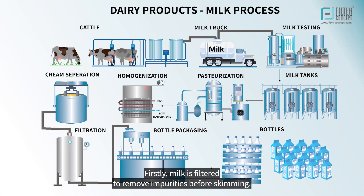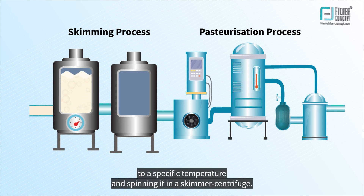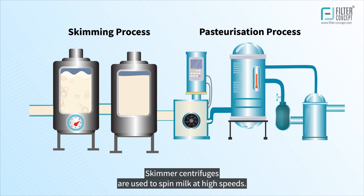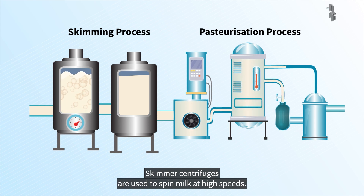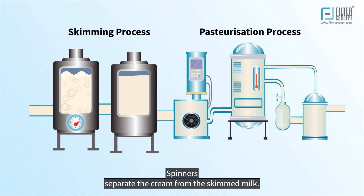Firstly, milk is filtered to remove impurities before skimming. Skimming is the process of heating milk to a specific temperature and spinning it in a skimmer centrifuge. Skimmer centrifuges spin milk at high speeds, separating the cream from the skimmed milk.